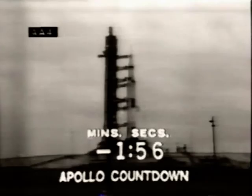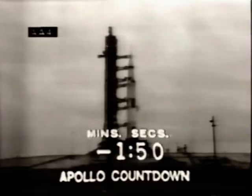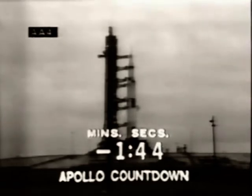Spacecraft commander has now placed the environmental control system of the spacecraft on internal. Up to this time, we've been providing external sources for the environmental control system. We're checking the hydraulics of the first stage of the launch vehicle now. We are still go.